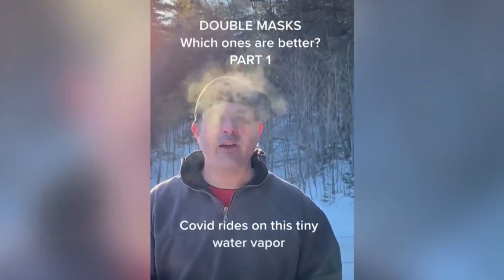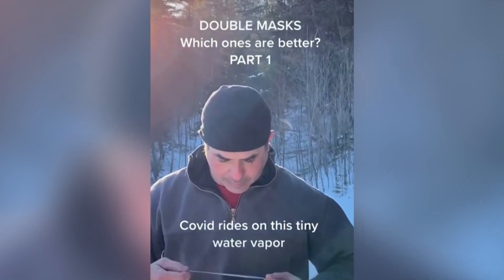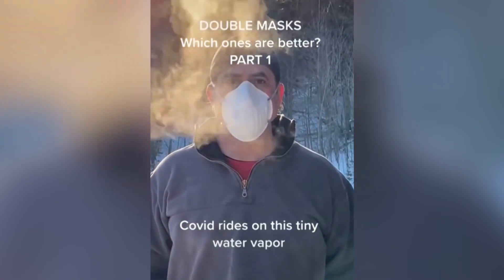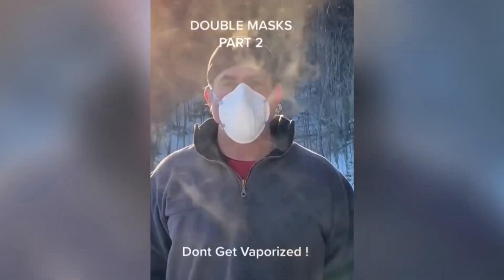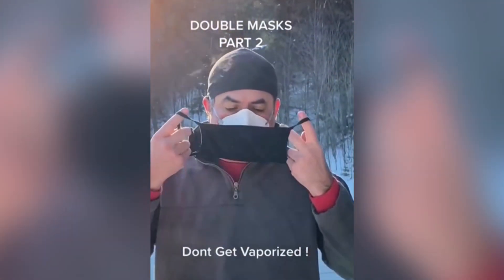Next, we're going to try an N95 with a cloth mask. Here's one. Here's a cloth mask on the N95. Here's one. Here's a cloth mask on the N95.